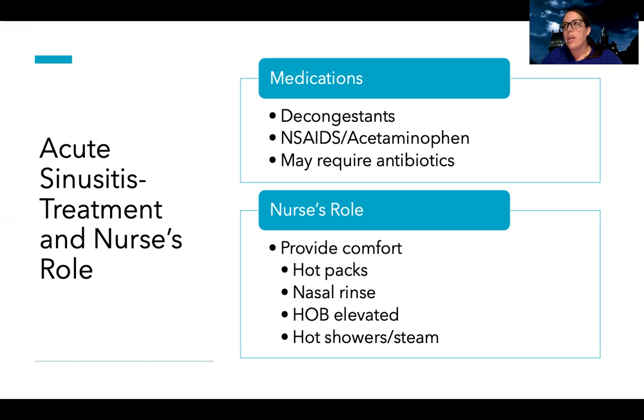The nurse's main role is to provide comfort and monitor for complications. A patient could start with viral acute sinusitis and then develop a secondary bacterial infection as bacteria grows while the virus is healing. For comfort measures: hot packs to the face are very soothing, nasal rinses or lavages help, and keeping the head of the bed elevated is key — just like elevating a swollen arm, elevating the head helps reduce sinus inflammation. Hot showers and steam can also help to loosen secretions.